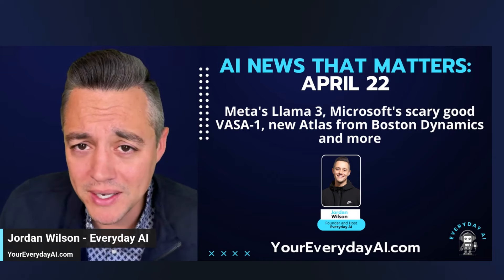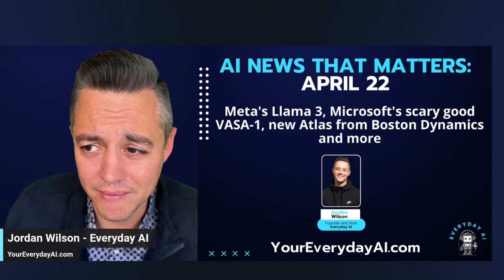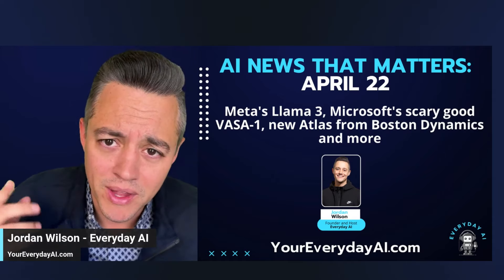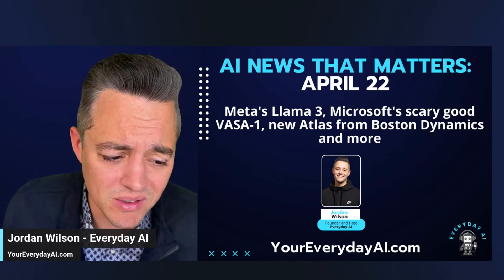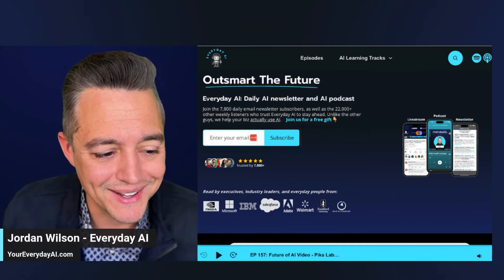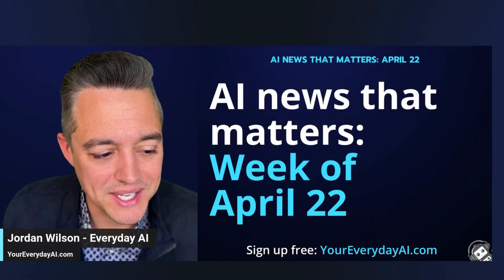My name is Jordan Wilson. Every single Monday we do the AI news that matters at Everyday AI, but we also pretty much every day do a five-minute or ten-minute recap video or tutorials. Today let's combine them both — the AI news that matters for the week of April 22nd in about five minutes. There's always more at everydayai.com — sign up for our free daily newsletter, Monday through Friday.